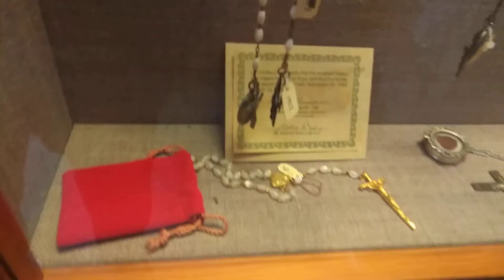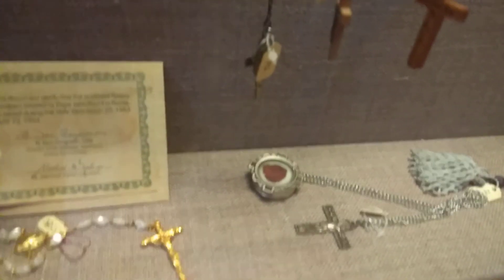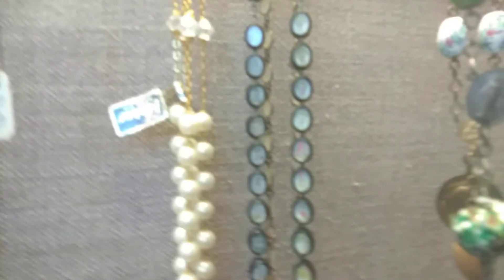This one is blessed by the Pope. There's some sort of thing in there and I don't know what it is — it doesn't say. Look at the inlay on that, and then that one there. Goodness, that looks like mother of pearl, I'm guessing. Look at how long these are.